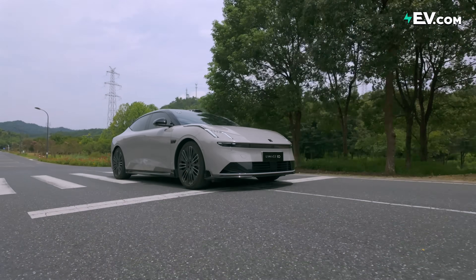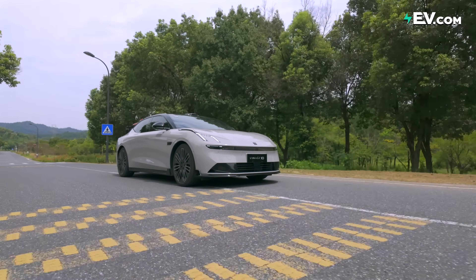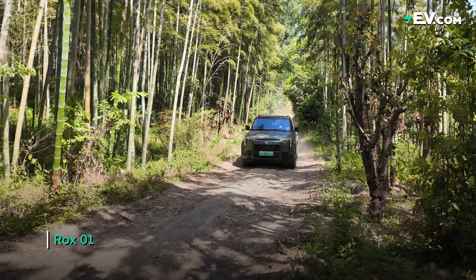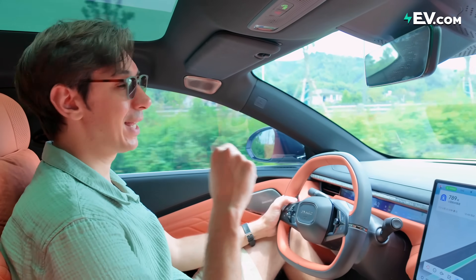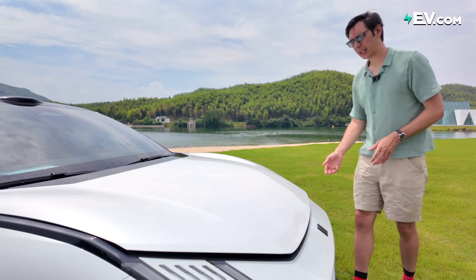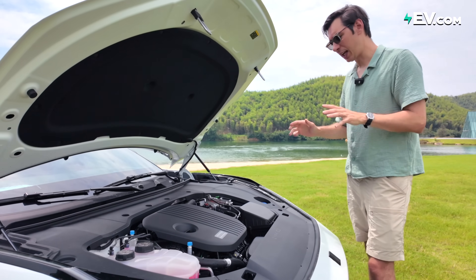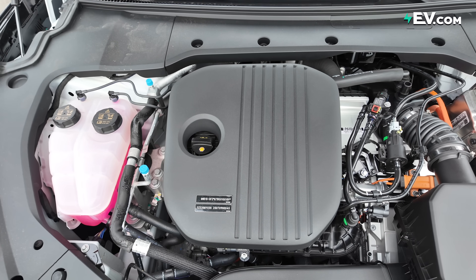These things are of course being worked on, but in the meantime, things like plug-in hybrids and extended range electric vehicles are filling the void. And that's where this comes in. So what exactly is going on under the hood in this vehicle?